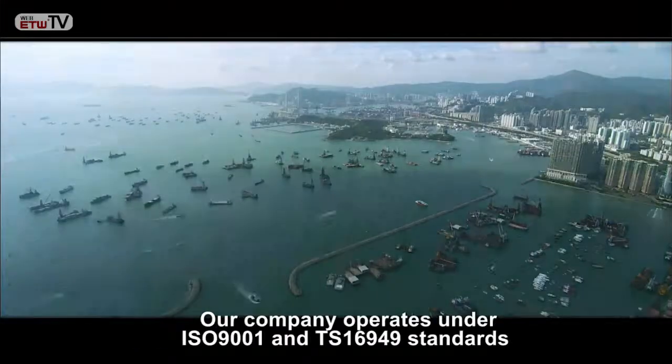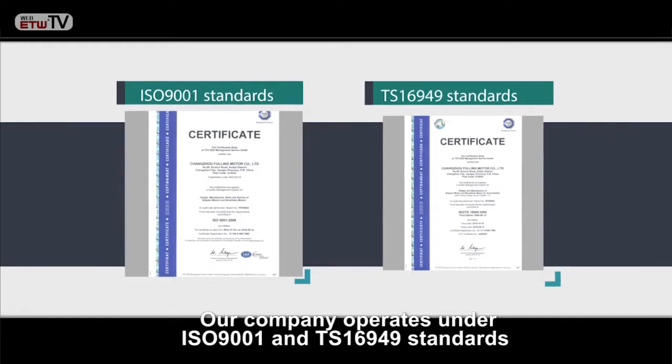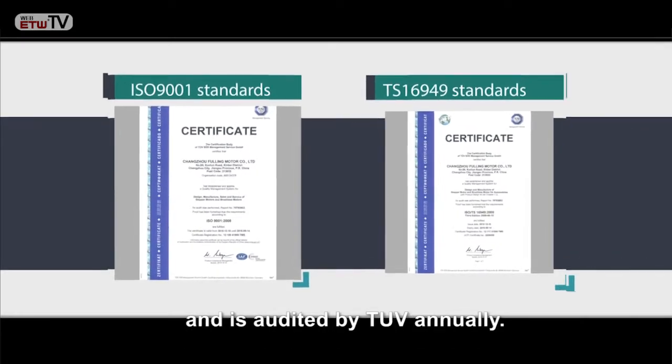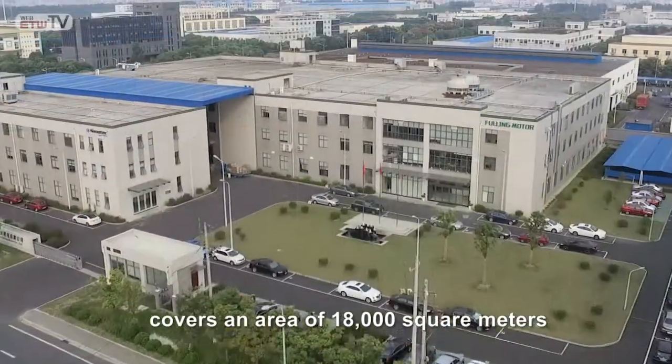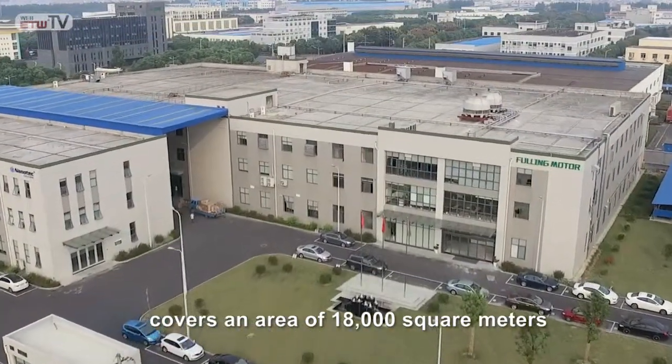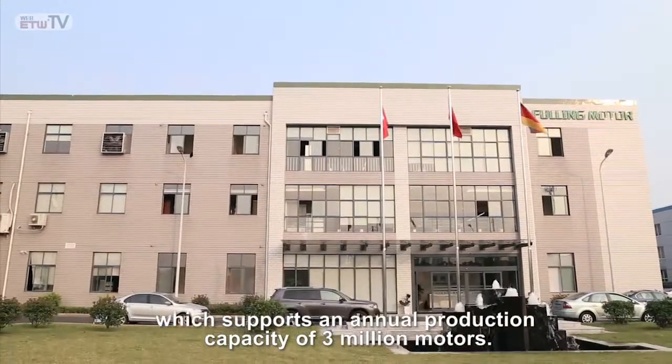Our company operates under ISO 9001 and TS 16949 standards and is audited by TUV annually. Our newly established manufacturing plant covers an area of 18,000 square meters, which supports an annual production capacity of three million motors.